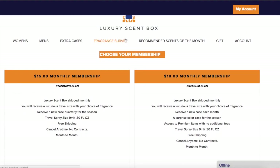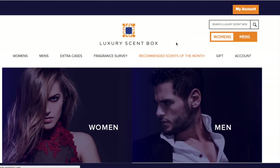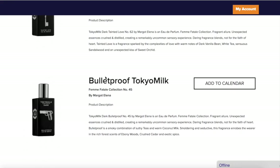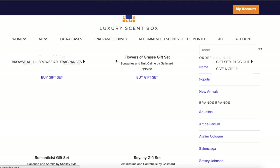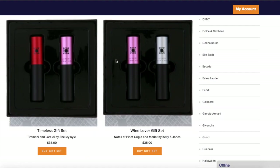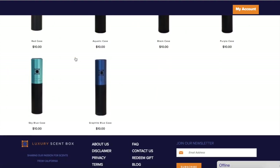Let's explore their website a little bit more. You have the fragrance survey that we just took, recommended scents for the month, and you can choose by women and men. Then you have gift sets — you can buy them as sets and give them as gifts. There are also extra cases you can buy separately if you want. I have the purple and the red.